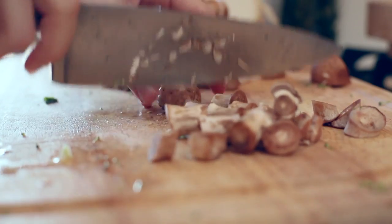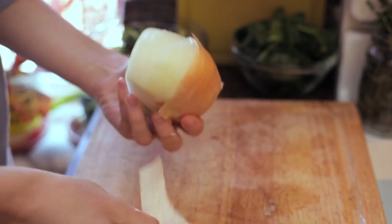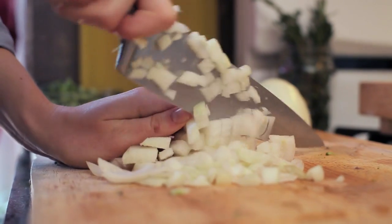When you cook with a lot of vegetables every night you're gonna have a lot of food waste. One of the things we do is keeping a worm compost bin.